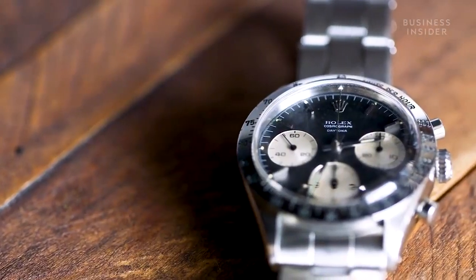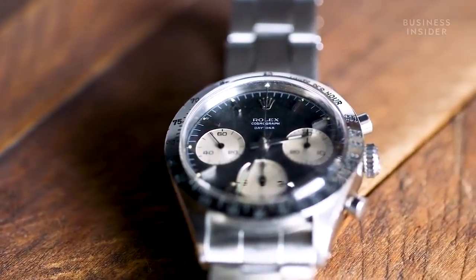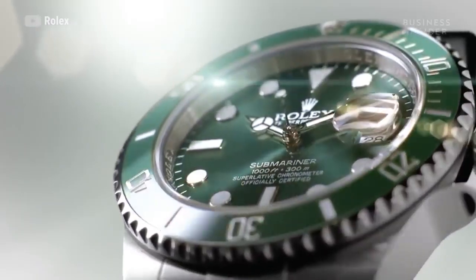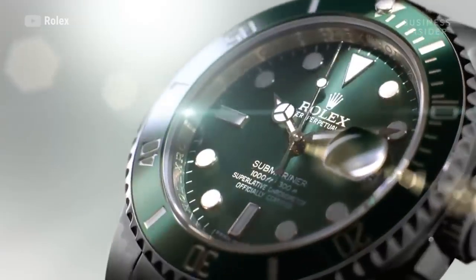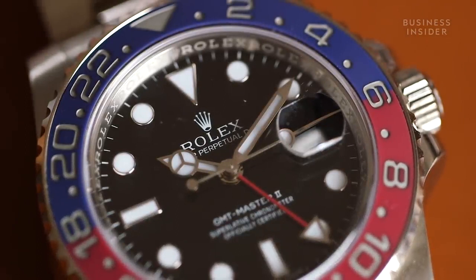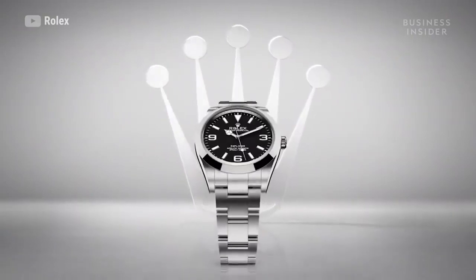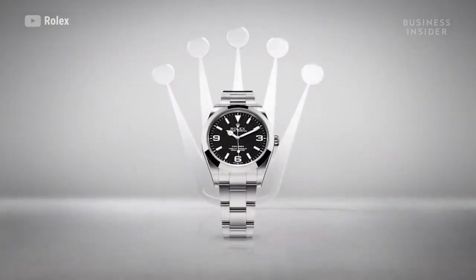Rolex sits on the lower end of the spectrum as far as luxury watches are concerned. The Submariner is eight thousand dollars, the entry-level watch at Rolex is five thousand with the Oyster Perpetual. Their three qualities are self-winding, waterproof, and precision, and they really focus on quality.